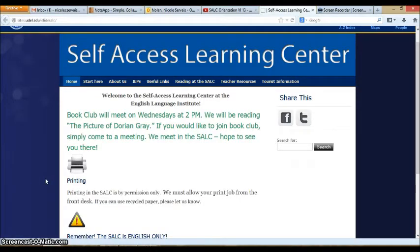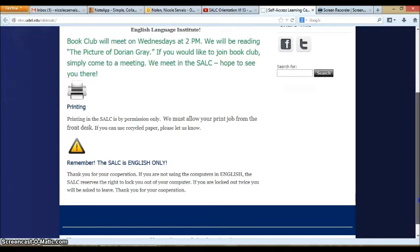After you log on to the computer, many students choose to go to the internet. You will see the self-access learning center website set as your home page. This should be the home page for any internet browser — Explorer, Firefox, or Chrome. As you look at the home page, you will see important announcements about things happening in the SALC, information about printing, and reminders about English only.